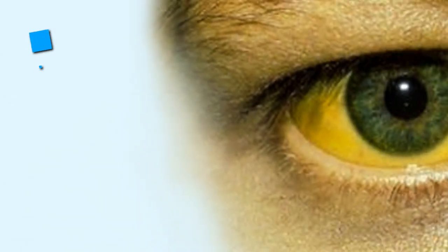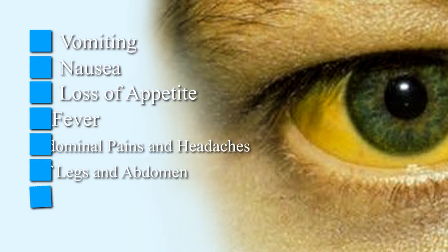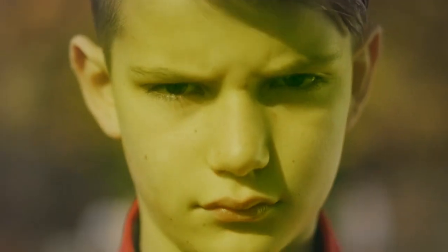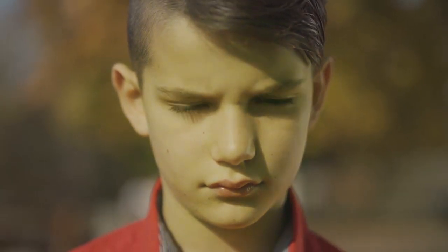Some symptoms of jaundice are vomiting, nausea, loss of appetite, fever, abdominal pains and headaches, swelling of legs and abdomen and weakness. While aggressive medication would be needed in most cases, many natural home remedies can help in quicker healing from jaundice. Let's take a look at some of them.